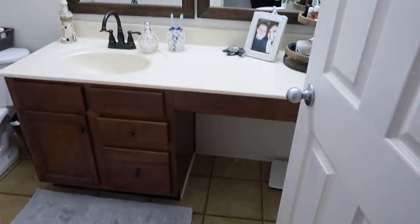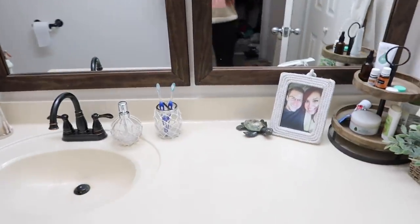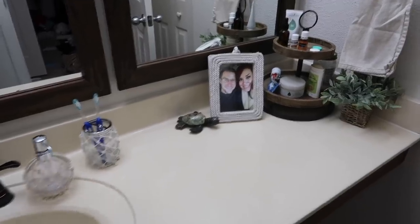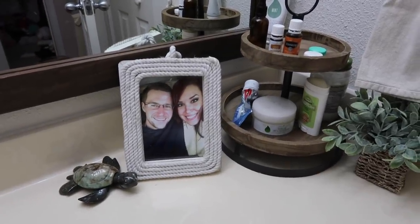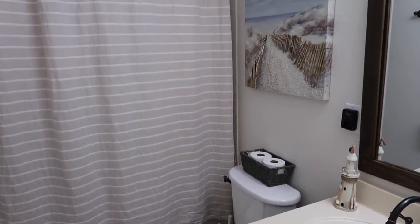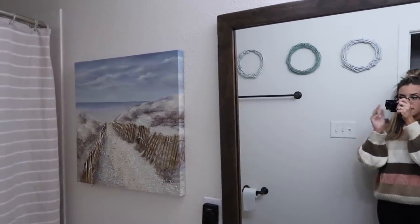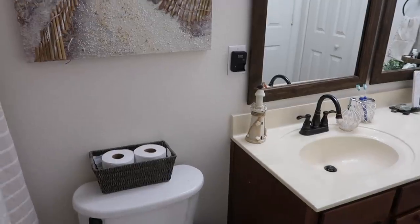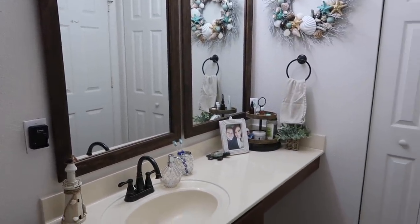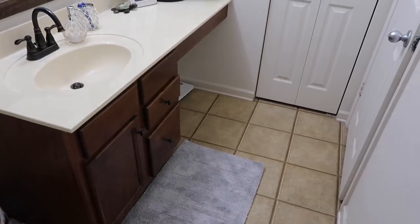Okay, so here is the after — I love it! So when you walk in, this is what is on the counter. And then looking this way, this is the view you get when you first walk in. I like how when you walk in you also get to see those because you see them through the mirror. I only added a few things but I feel like it totally transformed the room.